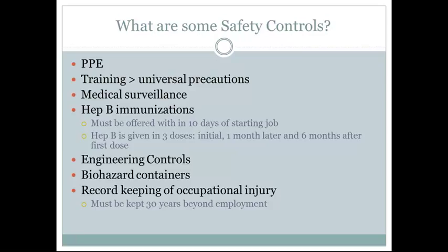There are also engineering controls such as needle safety devices and puncture-proof biohazard containers. Records must be kept for occupational injuries and they must be kept for 30 years beyond employment.